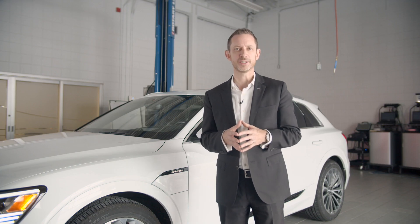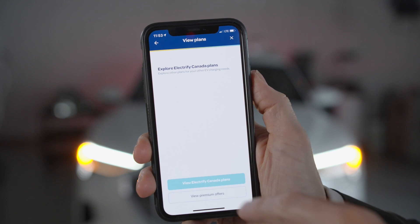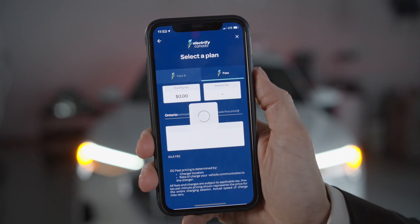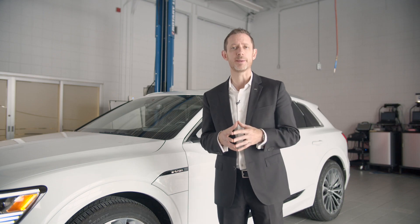While some charging stations allow for a simple credit card transaction, payment to most providers is facilitated through a specific app on which a profile is created and payment options such as credit card are assigned. These providers will usually supply an RFID card for the account to facilitate easy payment at the charger.